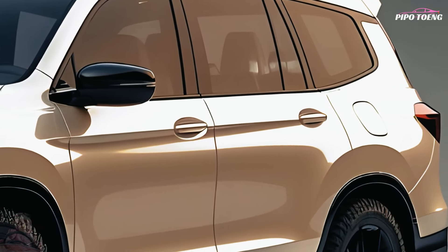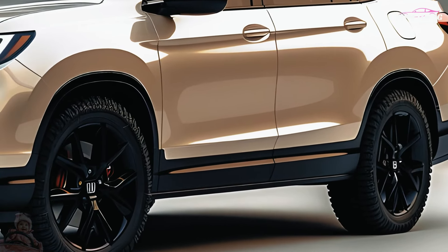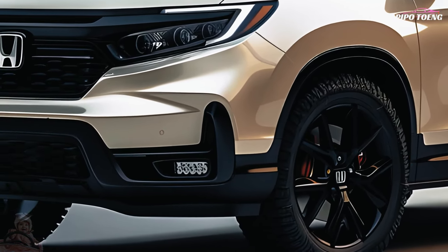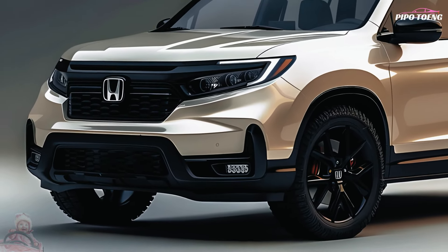Safety is a top priority. Honda Sensing technology, collision mitigation brakes, lane keeping assist, and adaptive cruise control offer peace of mind, ensuring that you and your loved ones are safe on every trip. The 2025 Honda Passport is where adventure meets elegance — visit your local Honda dealer today and start your next journey.